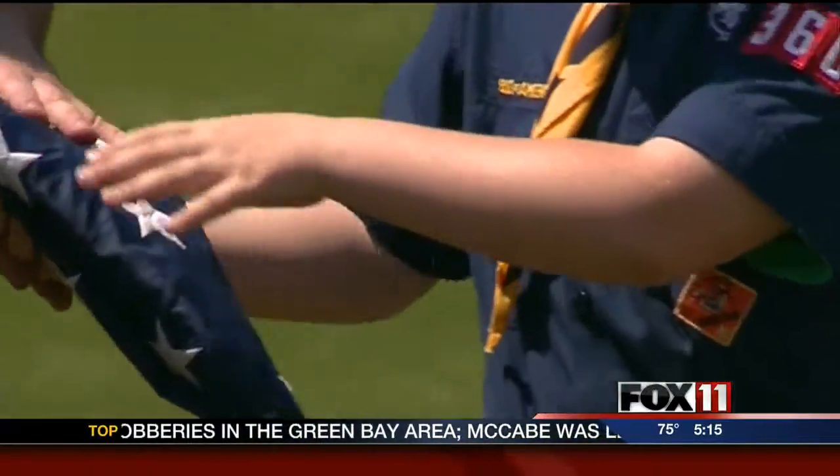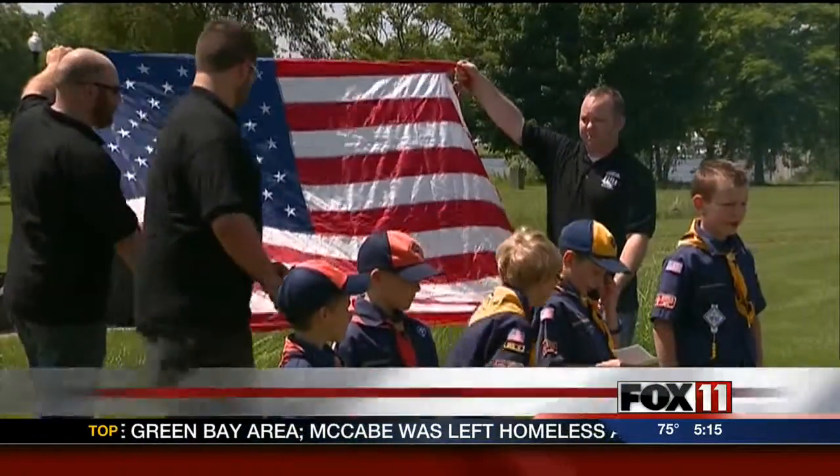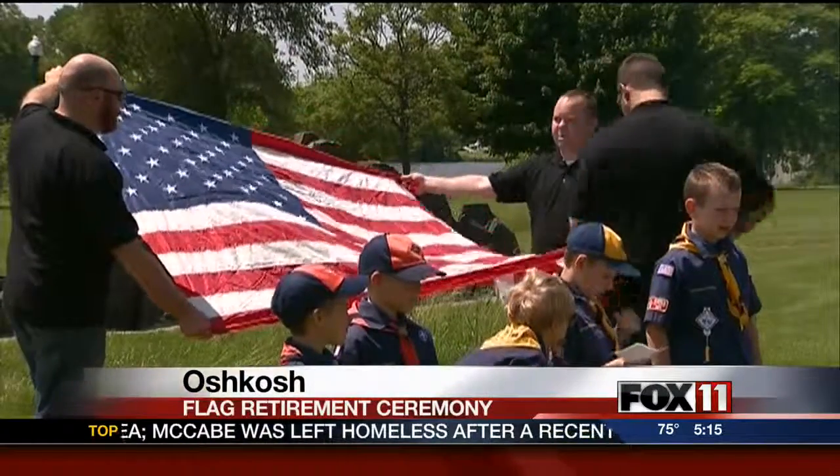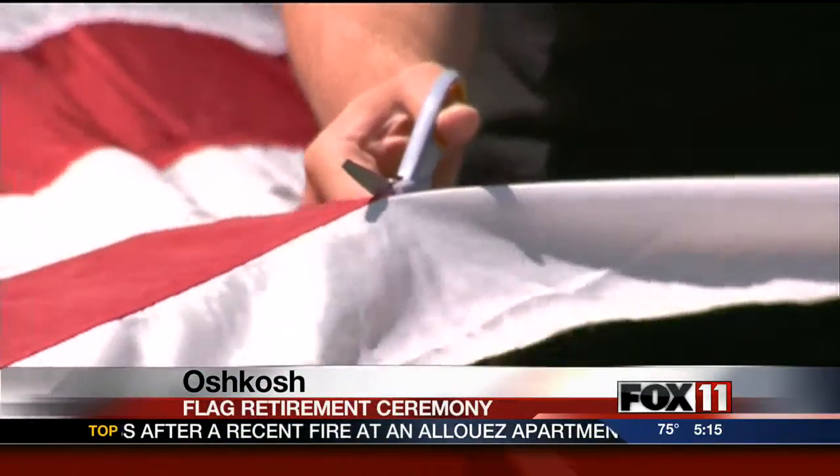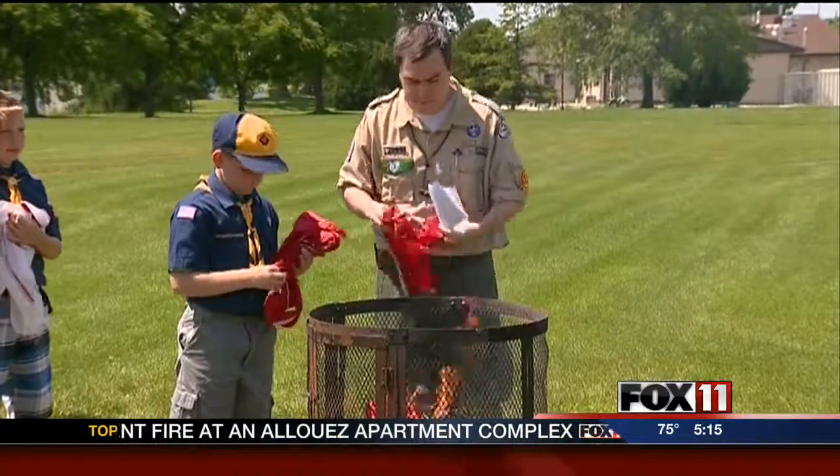Also on this Flag Day, in 2013, the American flag that used to overlook UW-Oshkosh's administration building was retired. The flag once flew atop Dempsey Hall. It was damaged in an April ice storm.